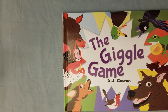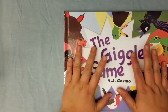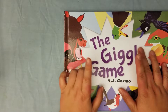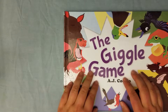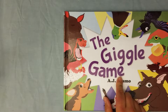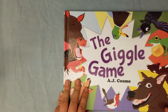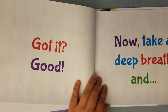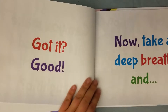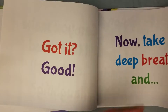Hey guys, welcome back to Little Lady Plays! Today I have the Giggle Game, and I also have giveaways. This book is actually really cute — it's the kind of book that gets kids up and moving and being silly.